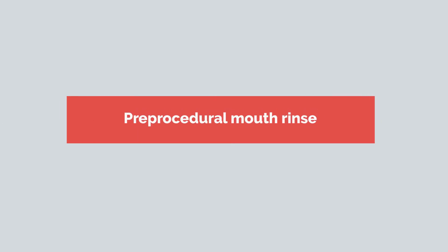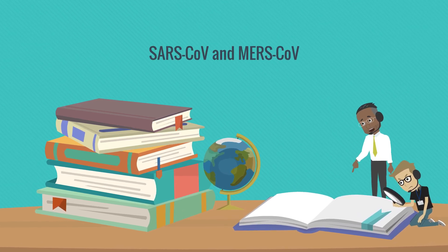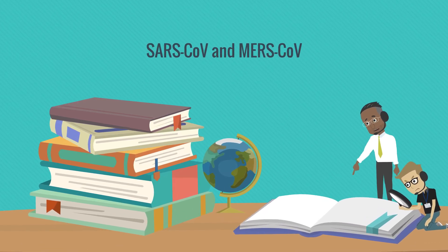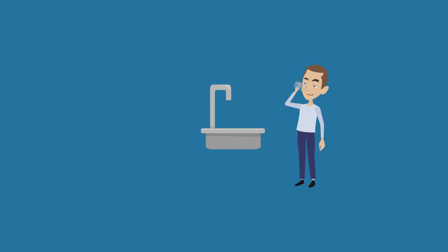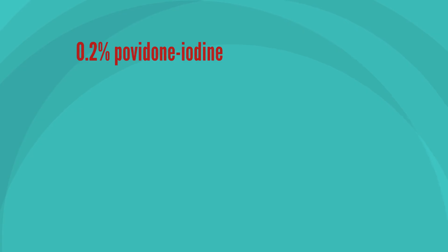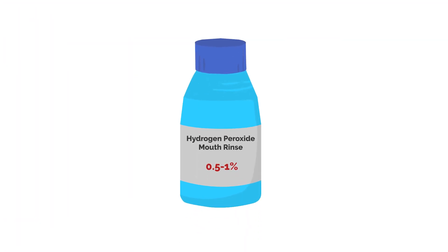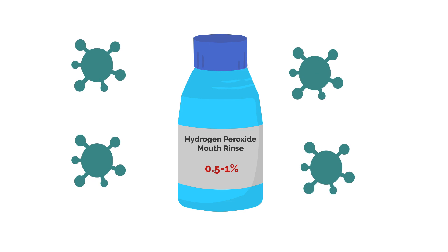Pre-procedural mouth rinse. Previous studies have shown that SARS-CoV and MERS-CoV were highly susceptible to povidone mouth rinse. Therefore, ask patients to do a pre-procedural mouth rinse with 0.2% povidone iodine as it might reduce the load of coronaviruses in saliva. Another alternative would be to use 0.5% to 1% hydrogen peroxide mouth rinse, as it has nonspecific virucidal activity against coronaviruses.